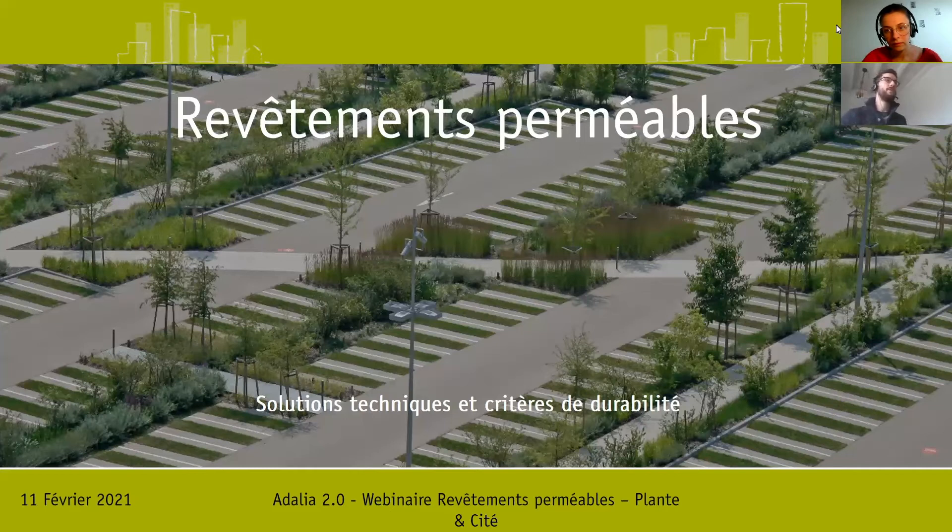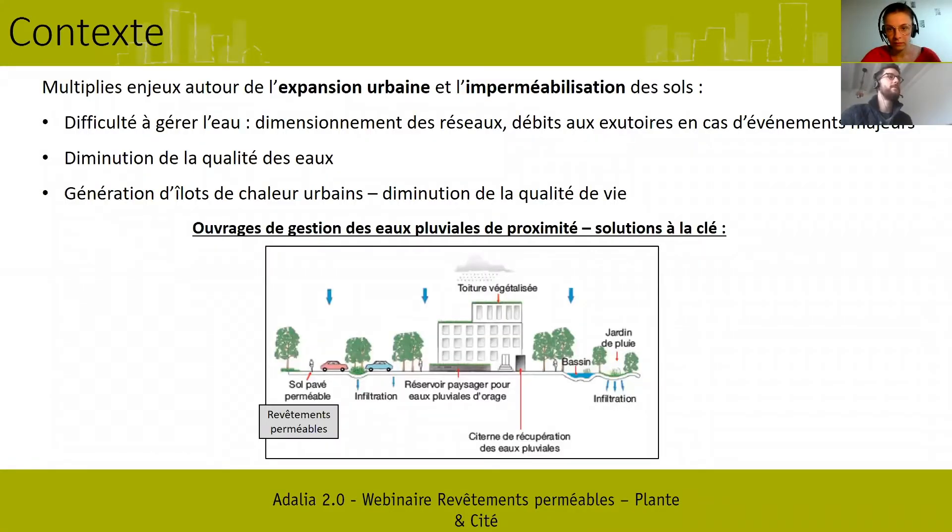Pour vous donner quelques éléments de contexte, ce sujet revêtement perméable s'inscrit dans des contextes d'expansion urbaine et d'imperméabilisation des sols croissantes. Pour le contexte français, on voit que l'artificialisation des sols est plus rapide que l'évolution démographique. Donc on artificialise et on imperméabilise plus vite que la population ne croît, ce qui génère de réels problèmes au niveau de la gestion des eaux pluviales.